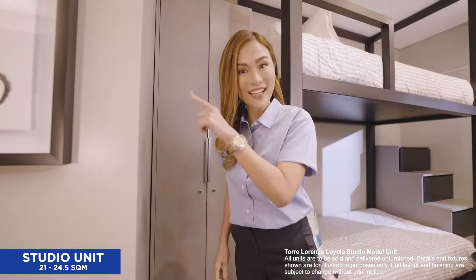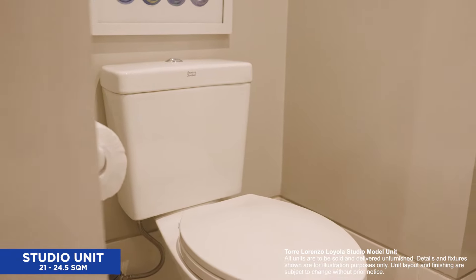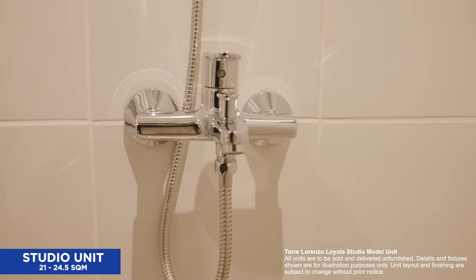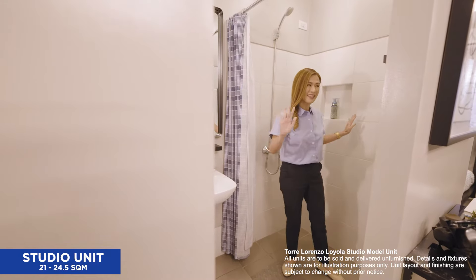Now let's check out the bathroom. In both studio and one-bedroom units in Torre Lorenzo Loyola, bathrooms are equipped with good quality fixtures. There's also provision for a single-point water heater. The bathrooms are not cramped — notice how I can move around with ease?